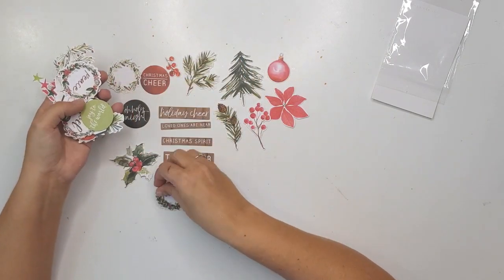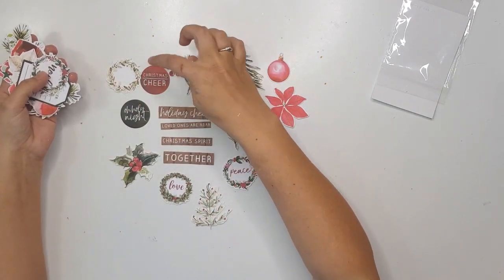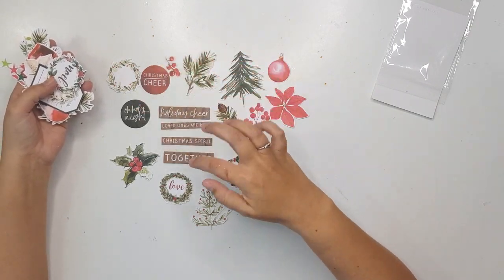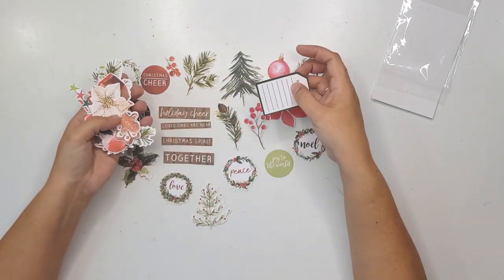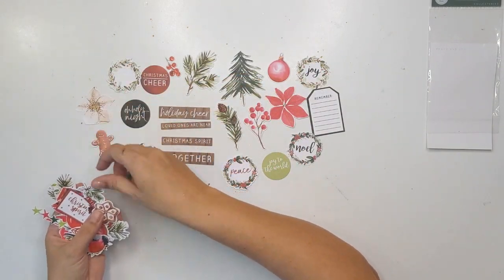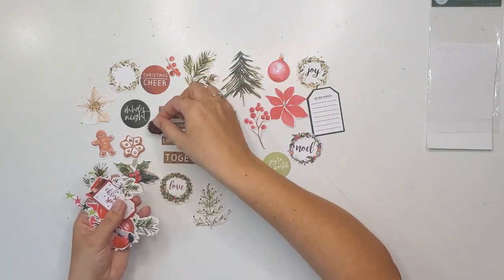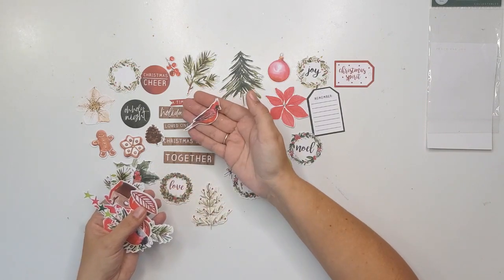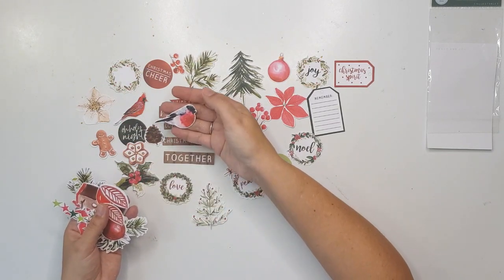I am very happy about this — this is so gorgeous. I'm going to be using all of it in my December Daily. There's 'Christmas Cheer,' 'Holiday Cheer,' 'Loved Ones Are Near,' 'Christmas Spirit,' 'Together,' 'Oh Holy Night,' 'Love,' 'Peace,' 'Joy to the World,' 'Noel,' and a little tag that says 'Remember.' Also a poinsettia, gingerbread man, more gingerbread cookies, a cardinal, another little birdie.